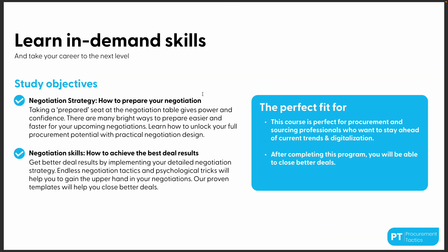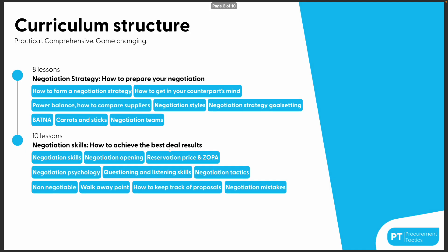When you buy our certificate program, you will learn two things: how to prepare for your negotiation, and how to achieve the best deal results. We split this into module one and module two, which include in total 18 video lessons, PowerPoint templates, and Excel templates.